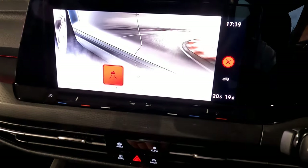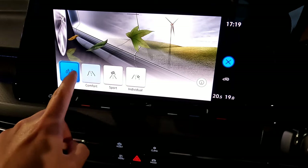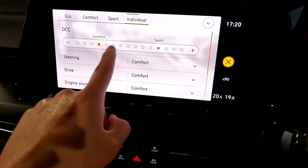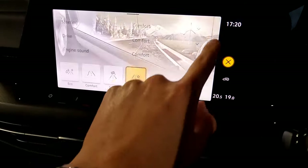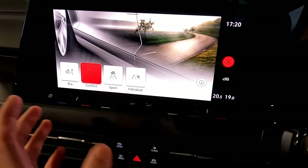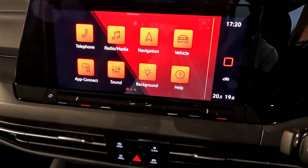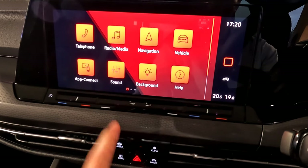You get driving mode control. Since this is the GTI version, you have eco, comfort, sport, and individual modes. Going into individual and pressing the bar lets you change different driving controls in your individual settings. Simply press the mode button to control the display. Different vehicles will have different modes and buttons, so features may vary.